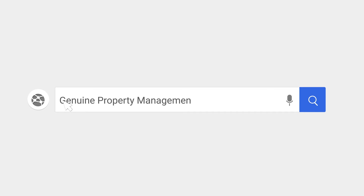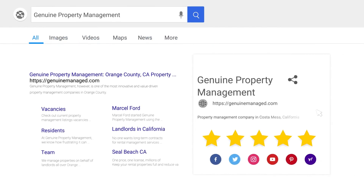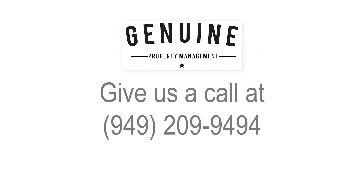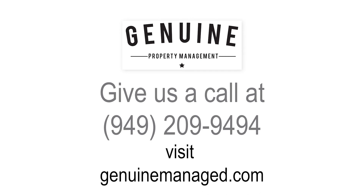If you're ready to partner with a property management company that can help prevent and tackle situations like these, contact Genuine Property Management today. Give us a call at 949-209-9494 or visit GenuineManaged.com. Let's get your properties managed the Genuine way.